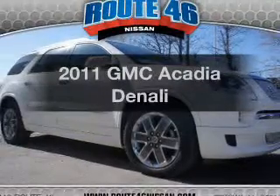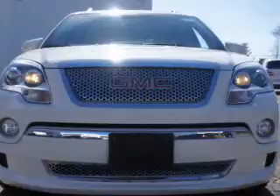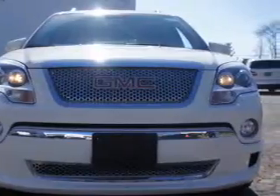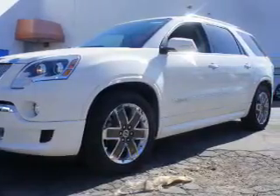Presenting the 2011 GMC Acadia. Find everything you want to ride under one roof. With this vehicle, the powertrain includes all-wheel drive with a solid six-cylinder engine that responds smoothly to its six-speed automatic transmission.